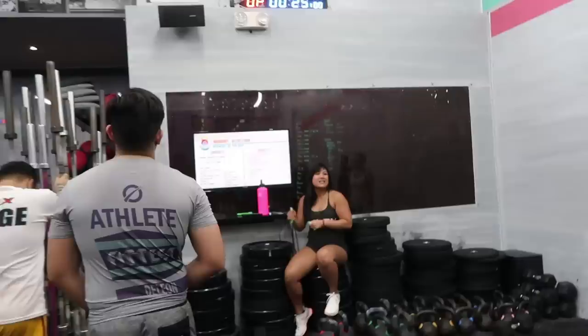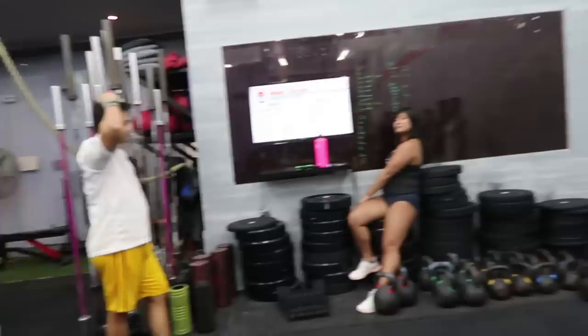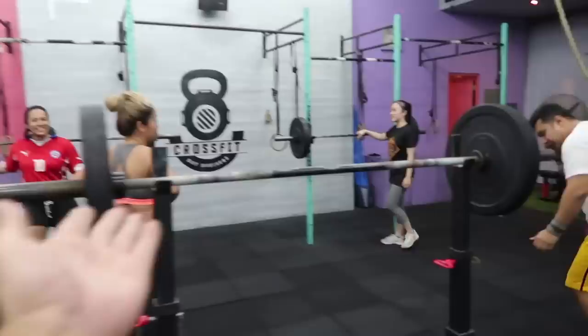Before we start every class, we introduce ourselves and there's a question you have to answer. She asked what your New Year's resolution is. Someone said 'eat responsibly.' My name is Mikey and mine is to be more eager — yeah, eager and hungrier. We were doing squats.